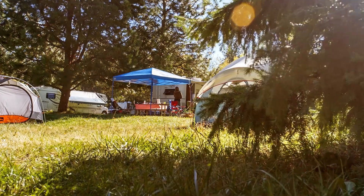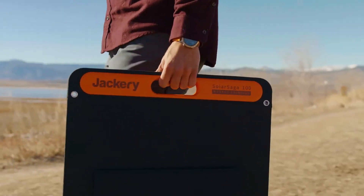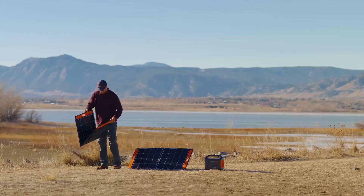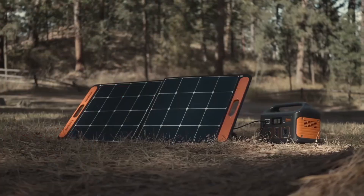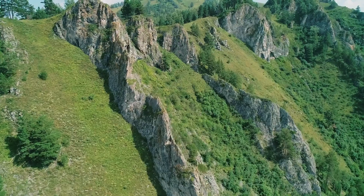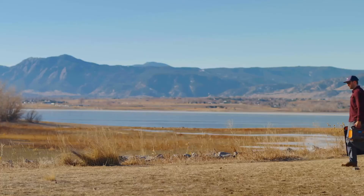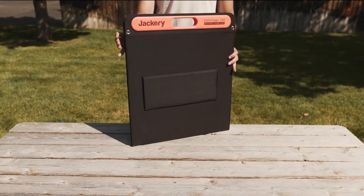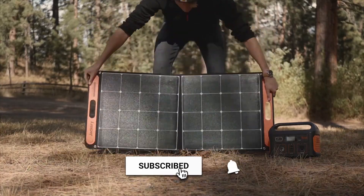If you're always on the move — whether it's camping, boating, or heading off-grid — the Jackery Solar Saga 100 is a great portable solar panel. It's lightweight, foldable, and easy to keep small appliances and devices powered wherever you go. Each panel is rated at 100 watts with up to 24.3% efficiency, which is impressive for a portable design. In real-world testing, these panels perform better than many competitors in both sunny and cloudy conditions. They fold just like a briefcase, weigh just under 8 pounds, and have a built-in handle. Setup is simple — just unfold it, flip out the kickstands, and it's ready.